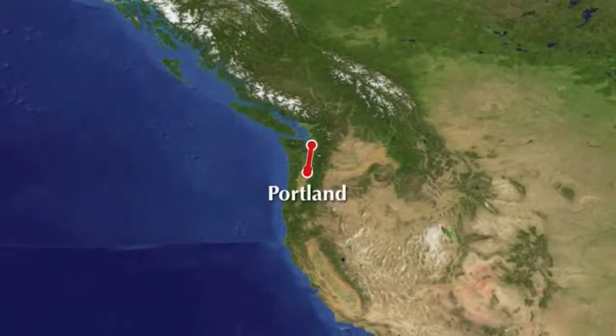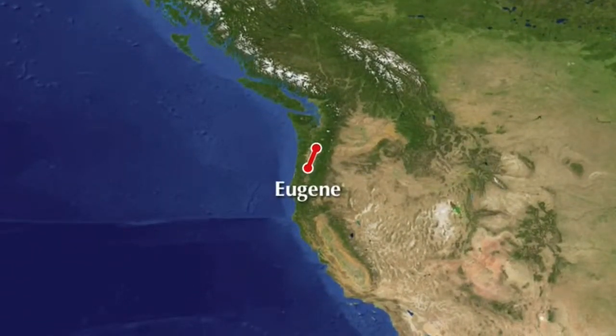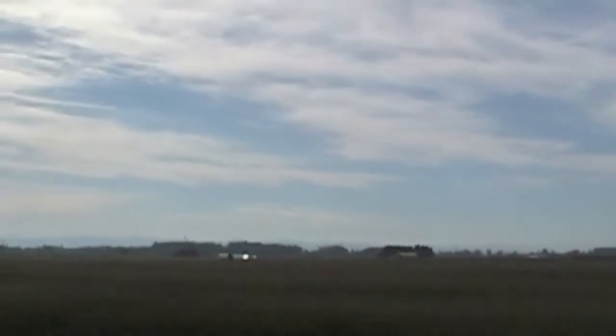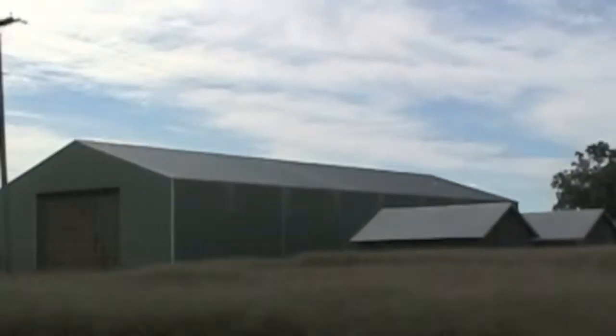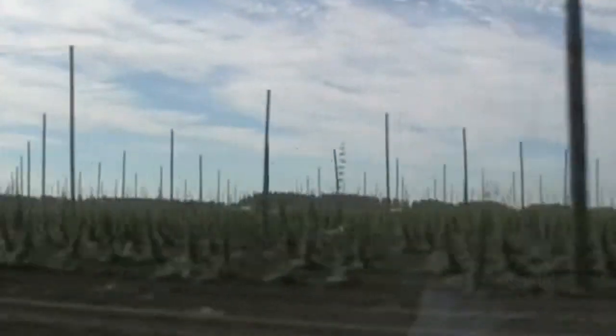So far we've taken Amtrak from Seattle to Portland. Now we ride through the Willamette Valley to Eugene, passing through Oregon's capital city, Salem. The flat, fertile Willamette Valley is the breadbasket of Oregon. I wonder if this is ryegrass — mature ryegrass — though I really don't know what it is. Oregon farmers produce most of the country's ryegrass seed, marionberries, and hazelnuts. They also grow hops to help supply Oregon's many microbreweries.